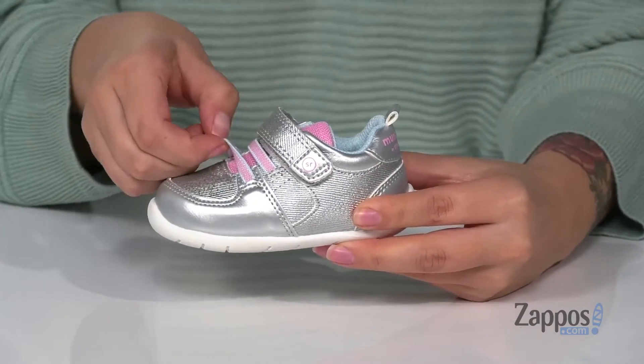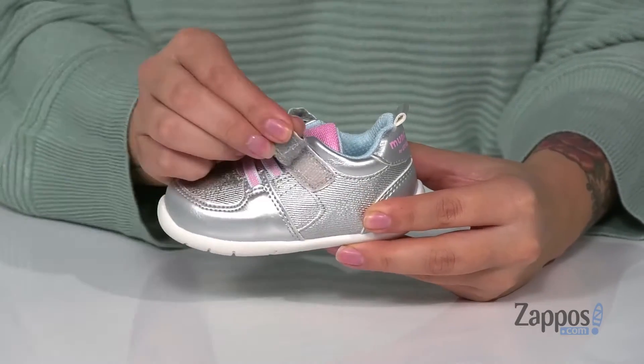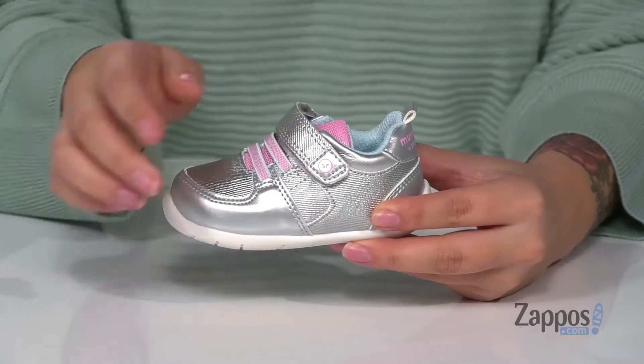These have elastic laces for an easier on and off, with a hook and loop strap across the top so your kids can have a custom as well as a secure fit.